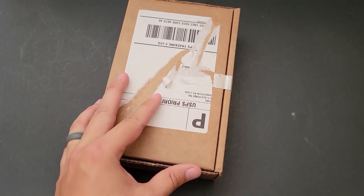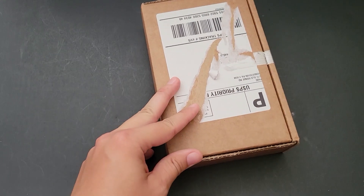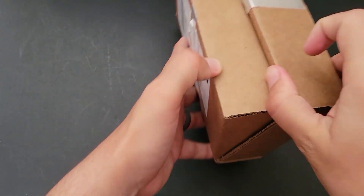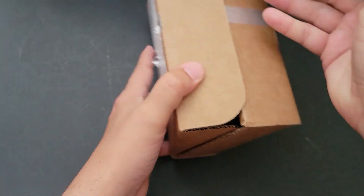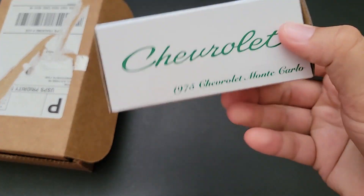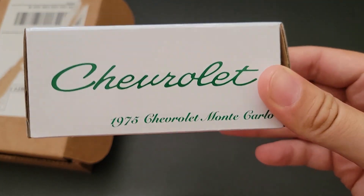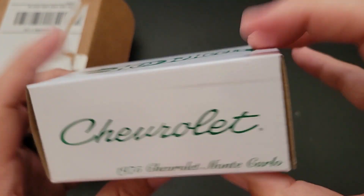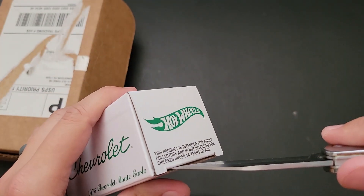Hello, I'm from the All Doctane and in this video I'm going to open up an RLC car that I was able to get. Let's go ahead and open this up. I've labeled the box but I forget what label I put on it. This is the Chevrolet Monte Carlo — the 1975 Chevy Monte Carlo. This one has the working suspension. Let's go ahead and open this up.